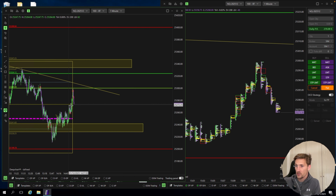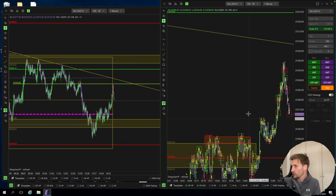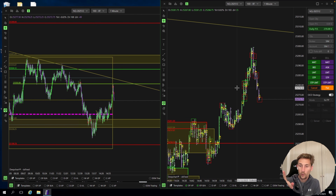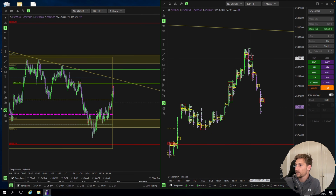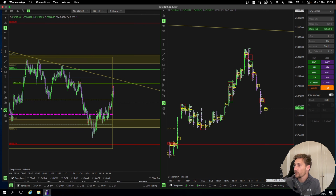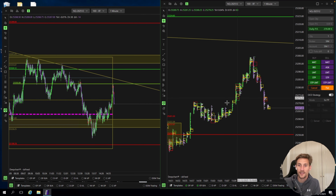It was a very nice trade — it took a bit longer than I thought, but a beautiful trade. So we had two losses, one win, and we are back in profit. The first loss was unnecessary, the second loss was a proper loss, and the third was a very nice win. This was probably also a nice short, but the market is opening in 10 minutes. Let's prepare — I'll see you guys in the next one.